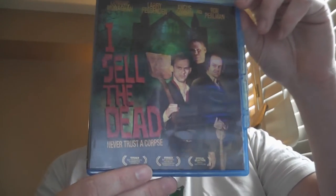If you want Dominic Monaghan, Larry Fessenden, Angus Scrimm — rest in peace — and Ron Perlman in a movie, then you want I Sell the Dead. This is a Larry Fessenden picture. You either like his stuff or you don't — some of it's good, some of it not so much.